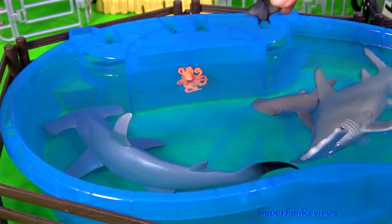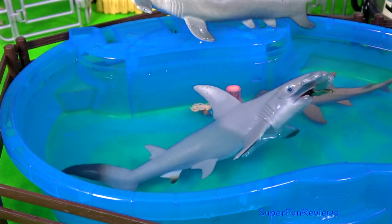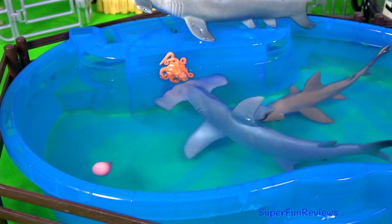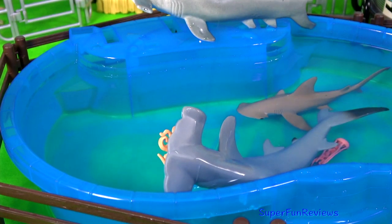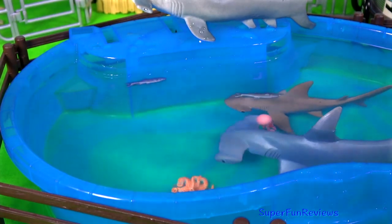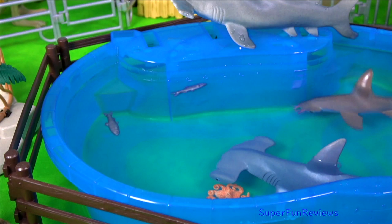The hammerheads like to eat octopus, stingrays, jellyfish and lots of other things. He's got the stingray already and the octopus. Lucky I've got some more fish. The bonnet head is eating the jellyfish.